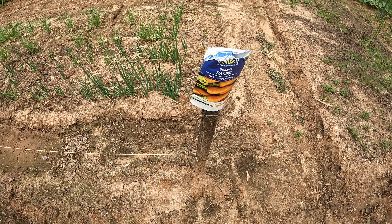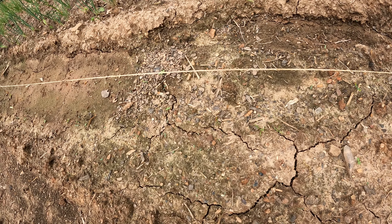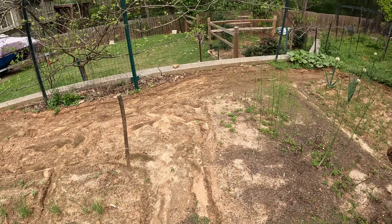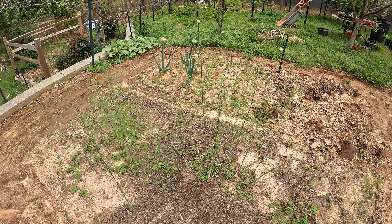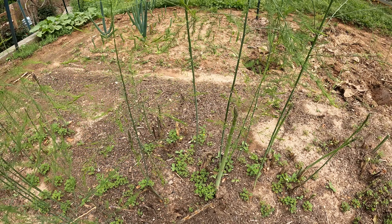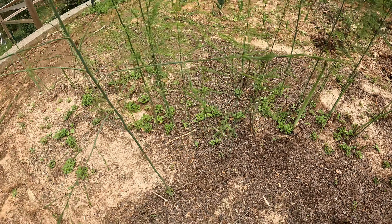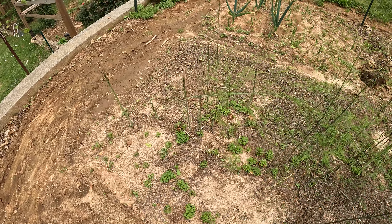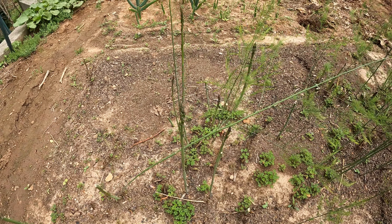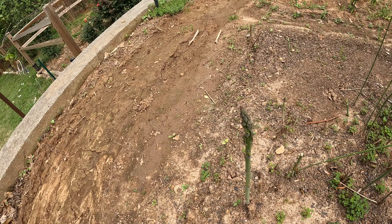I've planted some carrots and they're just now starting to peek through — I don't know if you can even see that. Over here is the asparagus patch and as you can see asparagus is coming out. We've harvested this about three times. We let the little ones grow on up and become ferns so they'll get stronger roots for next year, and we take the big ones, cut them, and eat them.